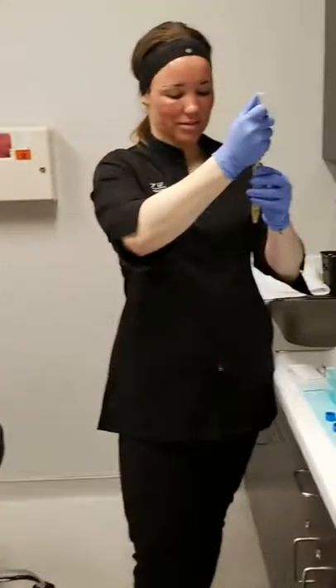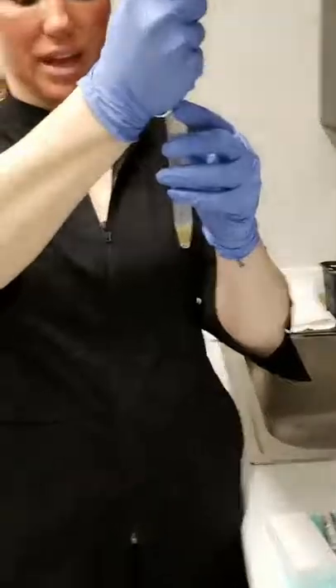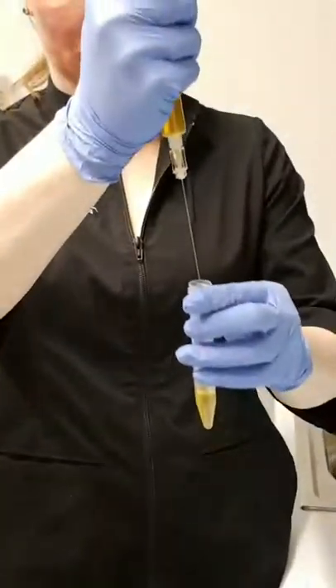My whole face is numb, by the way — my lips too. How long did we have the numbing cream on? We had the numbing cream on for about 35 minutes. You definitely want to have numbing cream for this procedure. One time I did it without numbing cream and it was not a fun time. It's doable, but we would never do that for a patient.